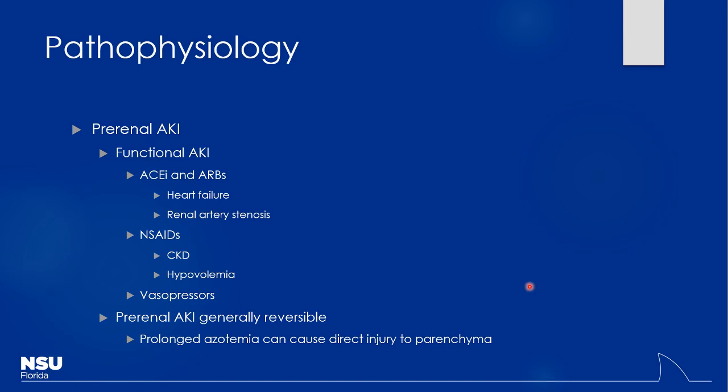Vasopressors like norepinephrine increase blood pressure but shunt blood toward the heart and brain, decreasing renal perfusion. We can't direct vasopressors to specifically perfuse the kidneys — it works just like endogenous norepinephrine. Adding vasopressors on top of other nephrotoxic medications is a common reason ICU patients develop AKI. The good news is that pre-renal AKI is typically reversible if you find the cause — give more fluids or discontinue the offending agent — and function usually returns.